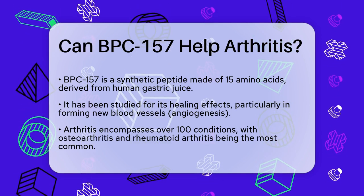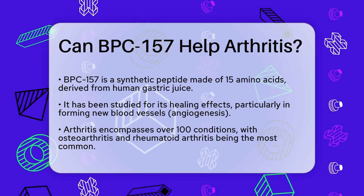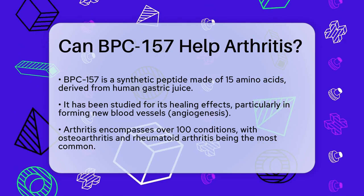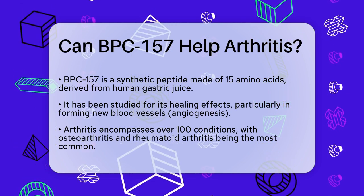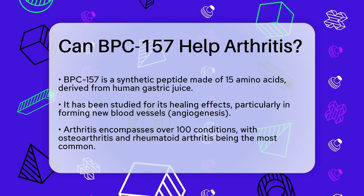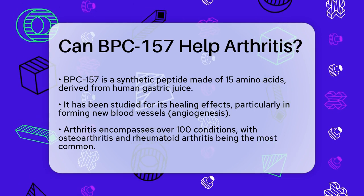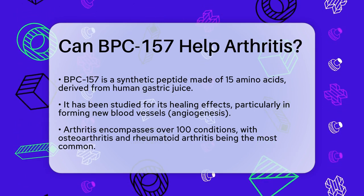Let's start with what BPC-157 is. It's a synthetic peptide made up of 15 amino acids derived from a protein found in human gastric juice. This peptide has been studied for its extensive healing effects, including its role in angiogenesis, which is the process of forming new blood vessels.